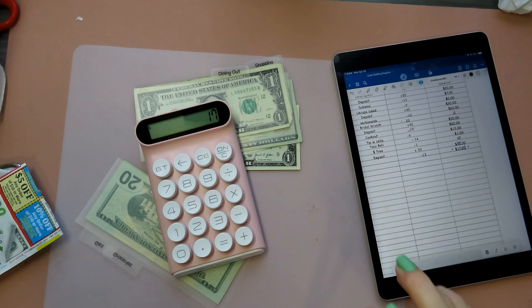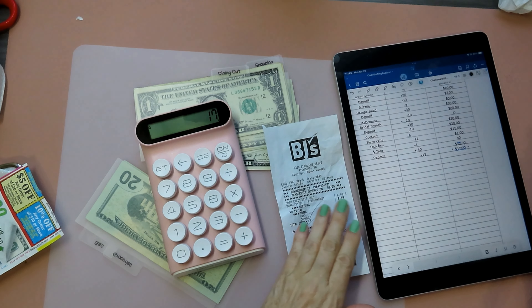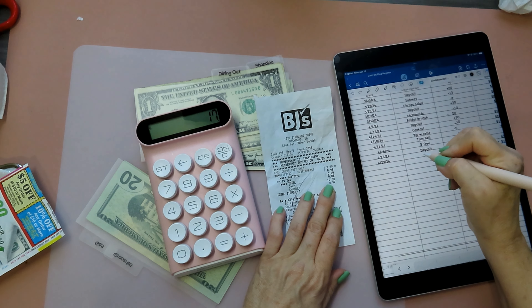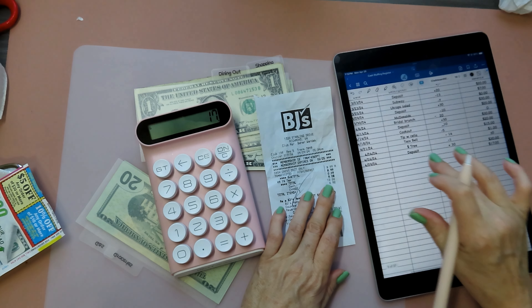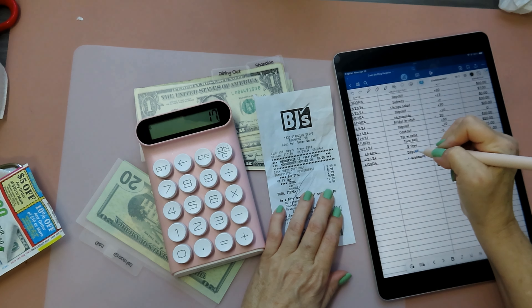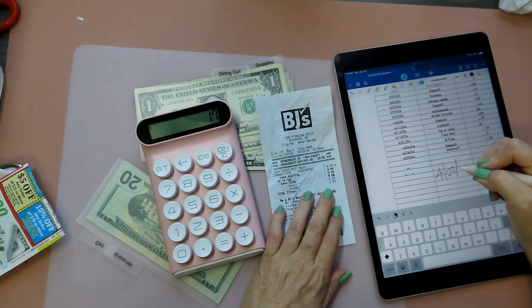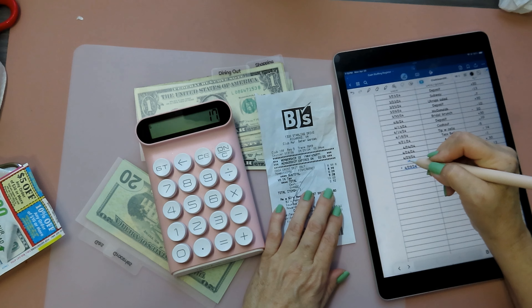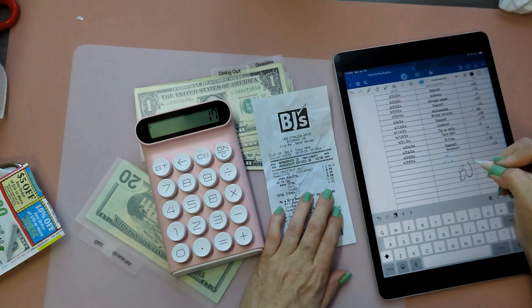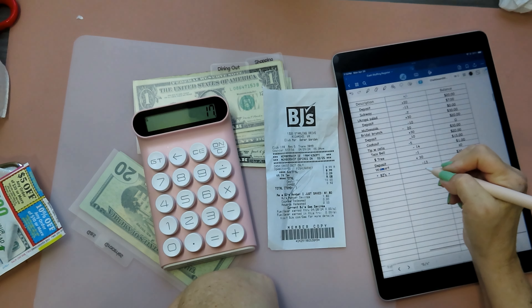Then I went to BJ's and got the breakfast egg white breakfast things that I like, and they were $9.08, so I spent another $10 from here. I hope this is making sense because I'm exhausted and I have no idea if I'm making any sense at all. So I spent another $10 there.